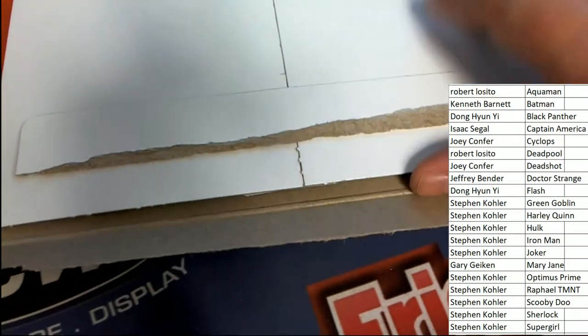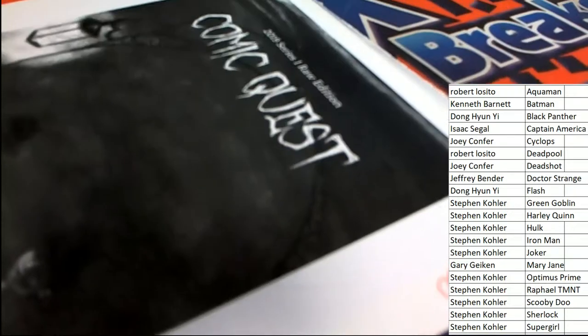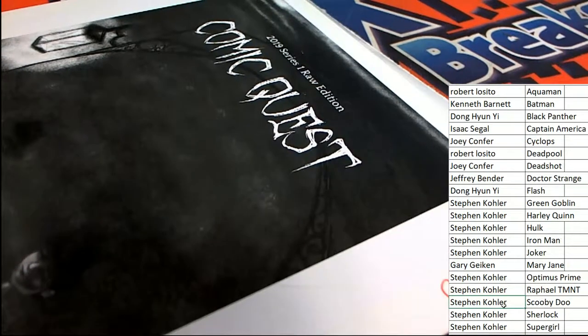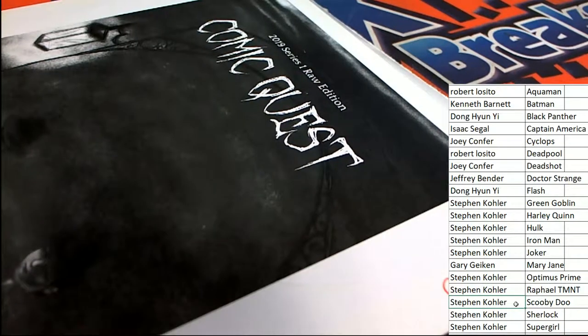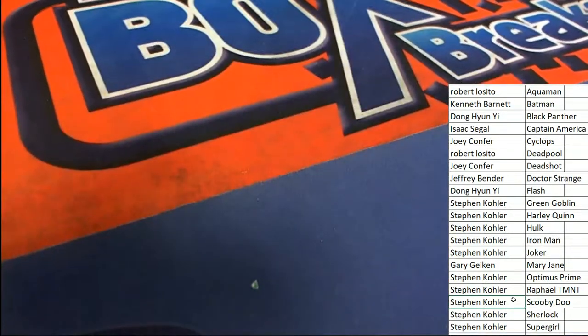This is going to go to the Scooby-Doo owner — and 116, Scooby-Dooby-Doo, that is Stephen Kay. Congratulations, Stephen Kay, pulling this autographed comic book out of Comic Quest. Nice hit in the box break.